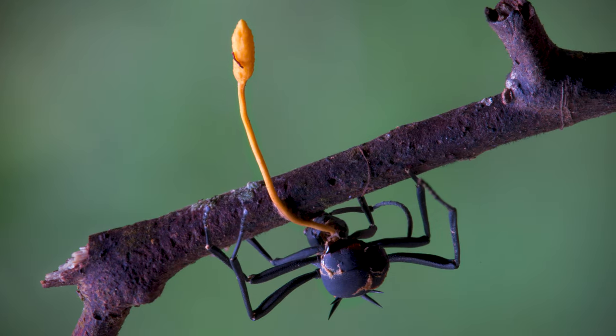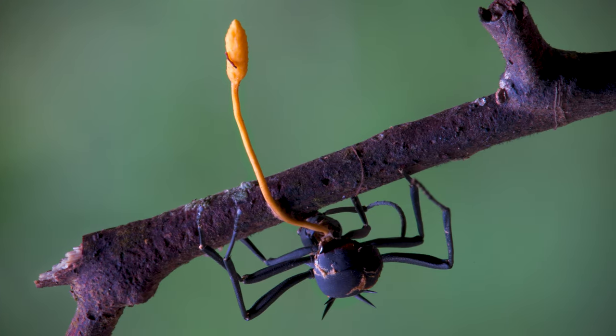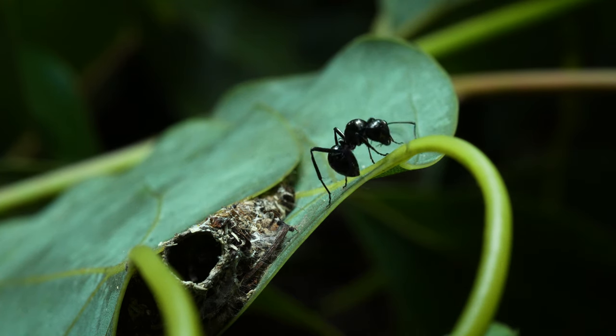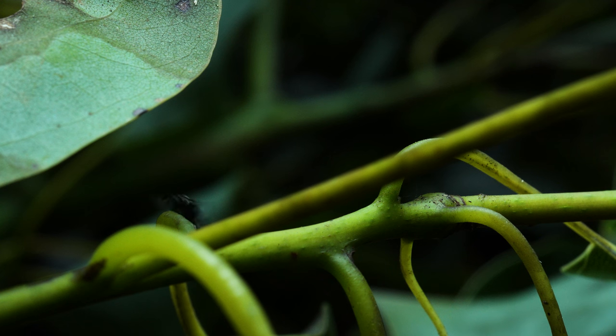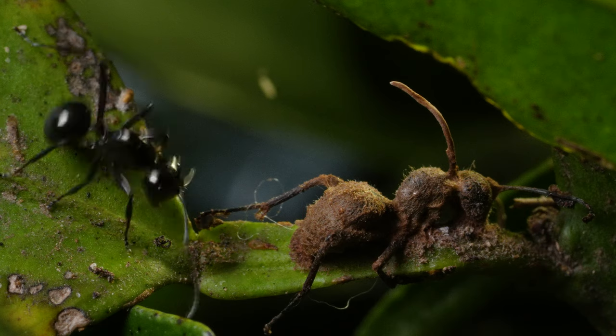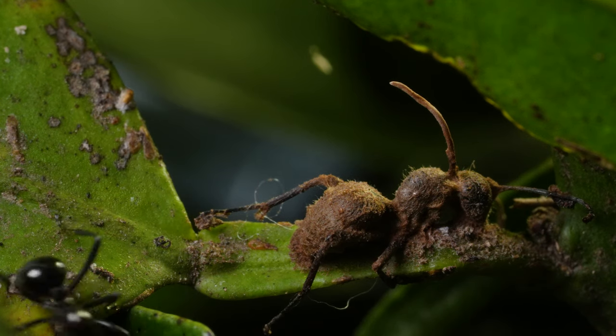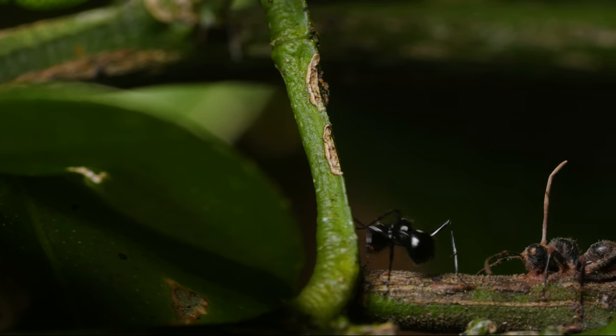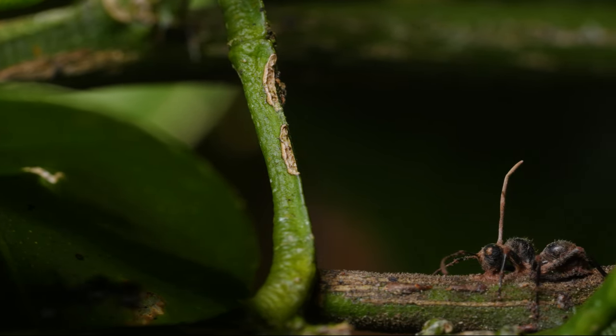But others are genuinely mind-bending. These zombie-making fungi are the ones that hijack an ant's brain, forcing it to climb a tree, latch onto a branch in a death grip, then die and shoot up a mushroom stalk to spread its spores far and wide.